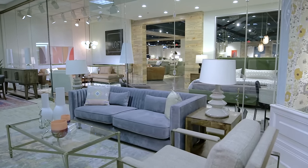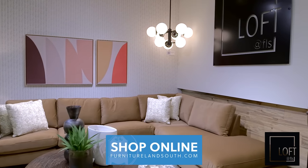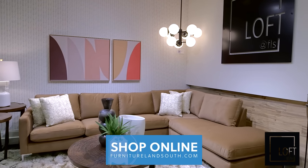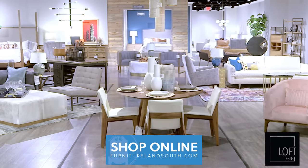We're really excited about Loft because we think that it addresses a brand new customer for us. It's a new generation of shopper for Furnitureland South, and this new generation of shopper has a lot of different needs than previous generations.